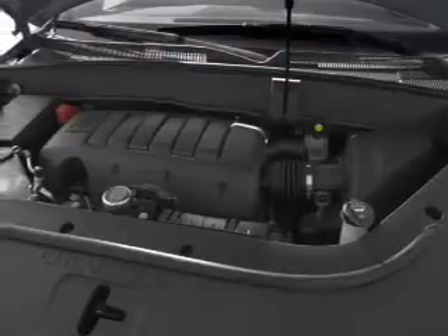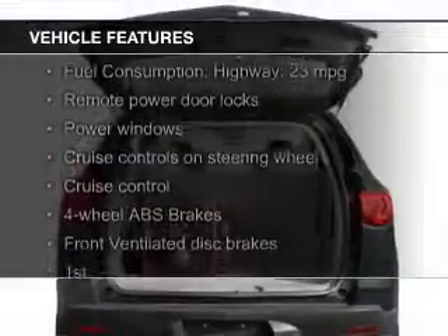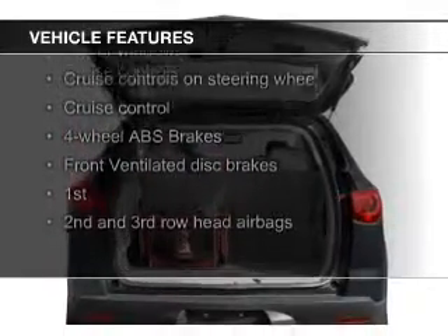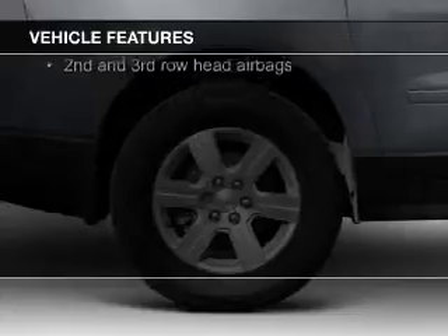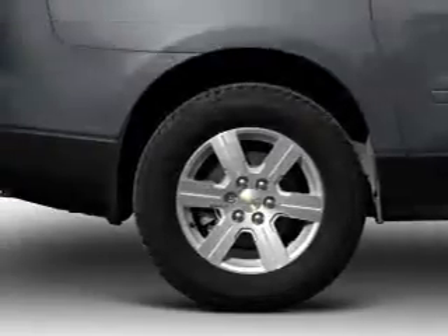The features include Sirius XM satellite radio, digital audio input, a premium sound system, aluminum rims, dual temperature control, and automatic climate control.